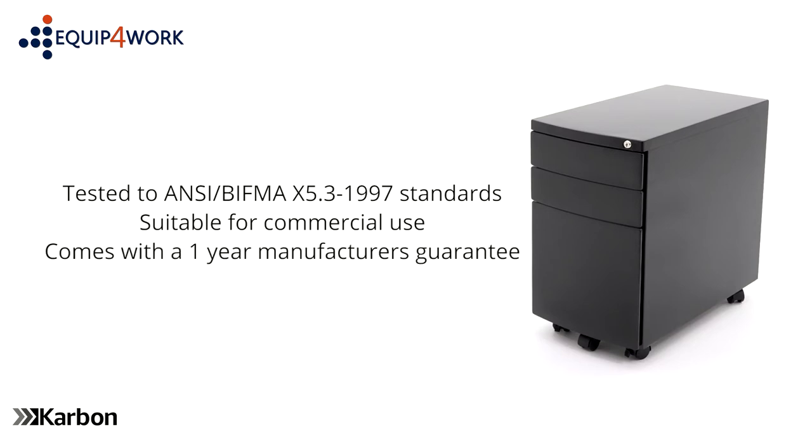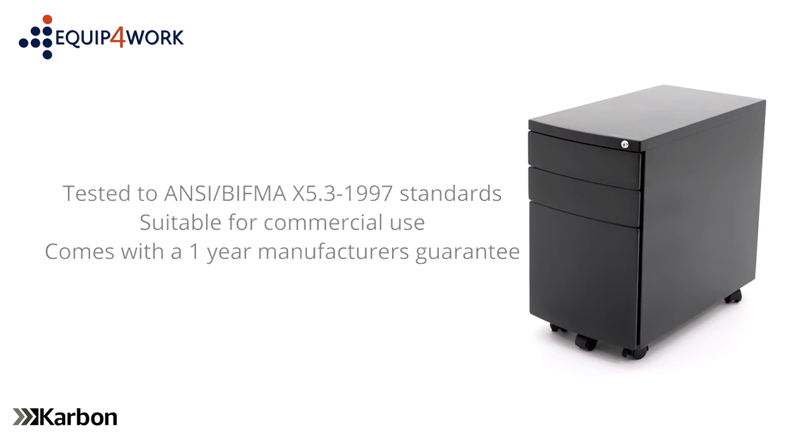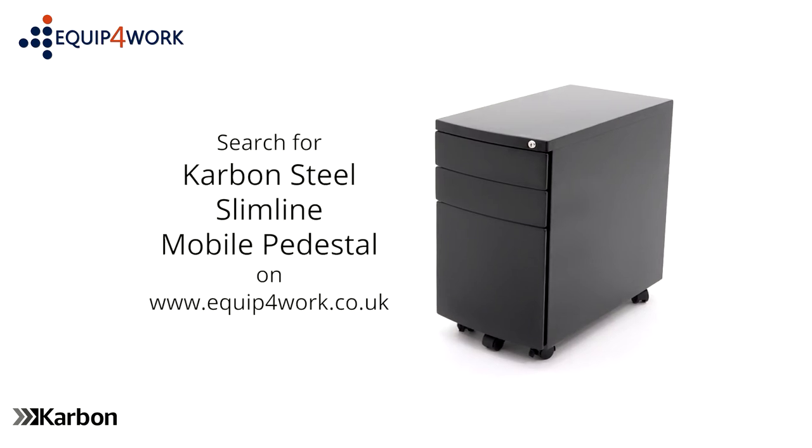Carbon steel pedestals come with a 1-year manufacturer's guarantee and are available from stock. They are delivered flat packed on a free next day or day of choice delivery service from Equip4Work.